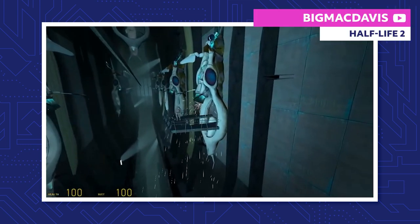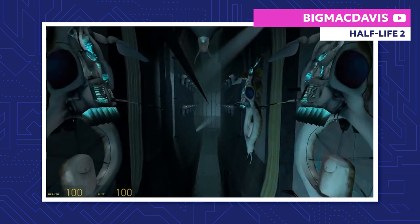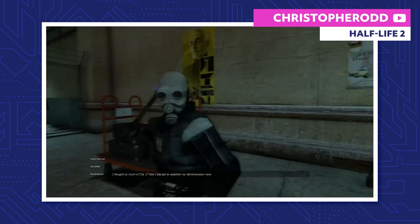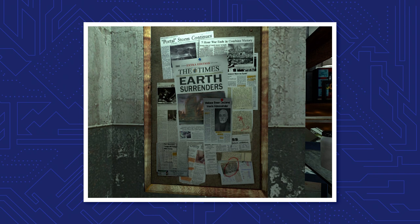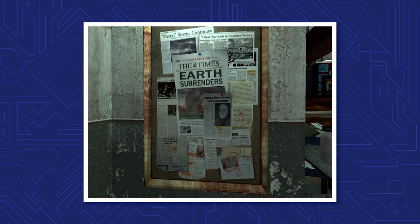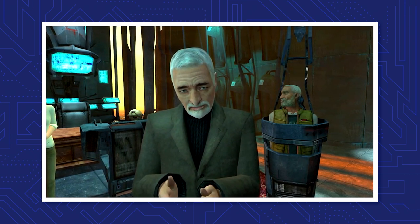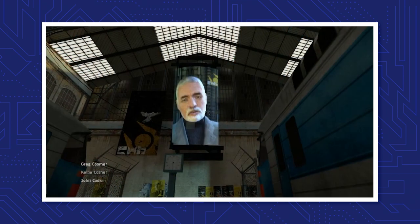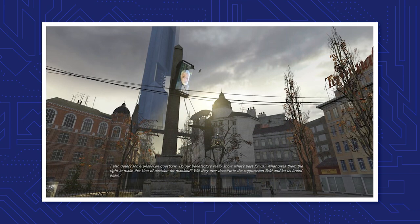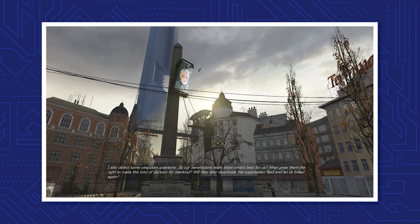The Combine — an almighty interdimensional organization that conquers planets and absorbs them into its massive empire. No one exactly knows the full extent of the Combine's might, but no one would want to test it either. Using the portal storms, they travel directly to Earth, and their military force quickly subdues all of humanity in just seven hours. Dr. Wallace Breen, the former top dog at Black Mesa, negotiates humanity's surrender to the Combine, bringing the Seven Hour War to an end. Breen becomes the de facto leader of humanity and now reports directly to his Combine superiors. The Combine then installs a suppression field to inhibit human reproduction, fully cementing their control on Earth.